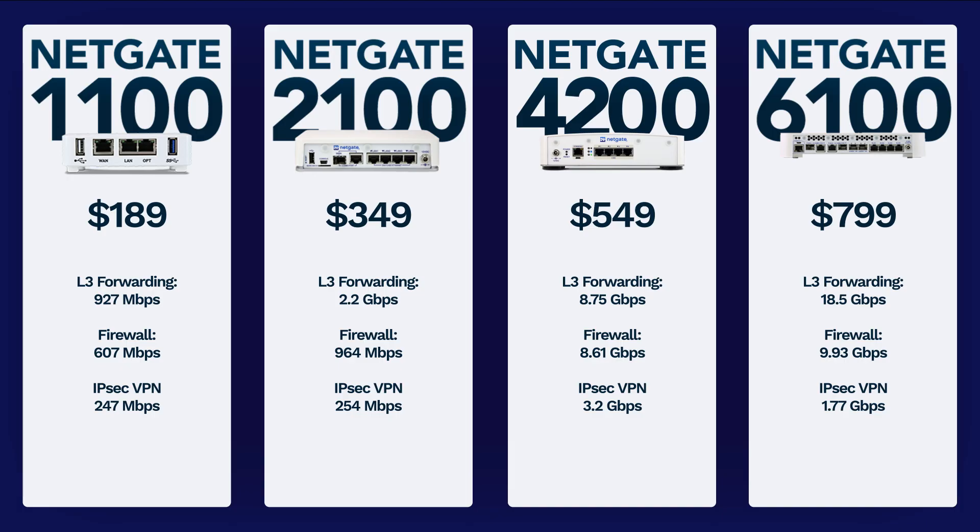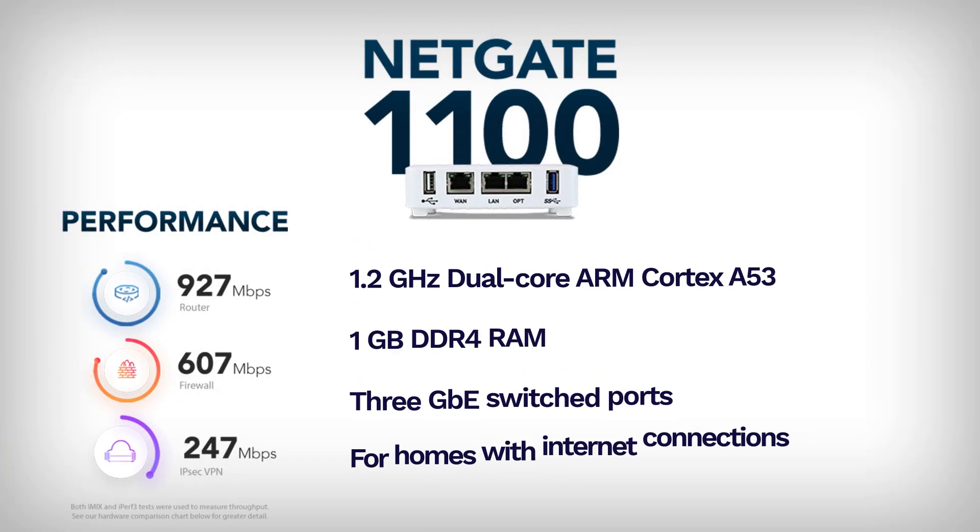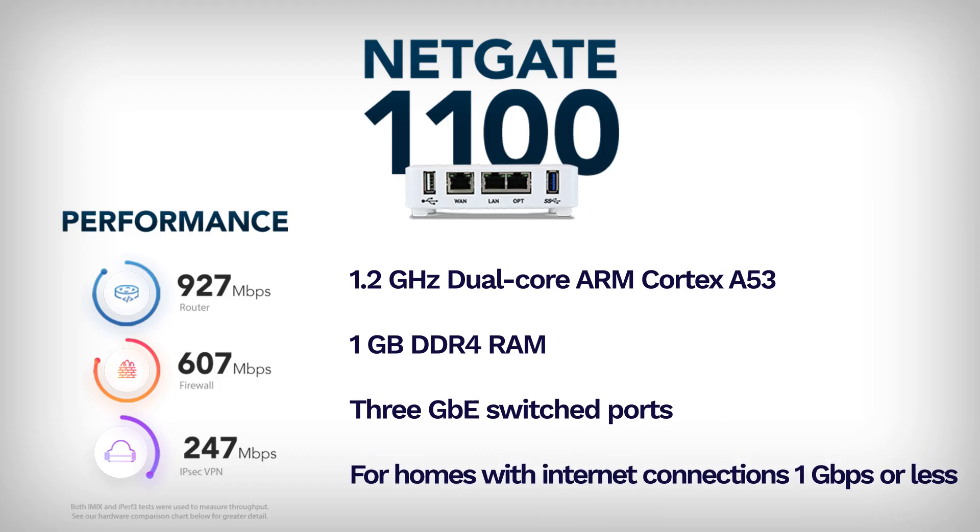Up next, we'll dive deeper into each of these appliances. First, we have the NetGate 1100. If you're serious about network security and flexibility, PFSense Plus offers a level of customization and control that you can't get with a standard consumer router. The NetGate 1100 houses a dual-core ARM Cortex-A53 running at 1.2GHz with 1GB of RAM and 3 1Gb ethernet switched ports. Utilizing iPerf 3 bidirectional tests, the NetGate 1100 boasts 927Mbps routing, 607Mbps firewall, and 247Mbps VPN.